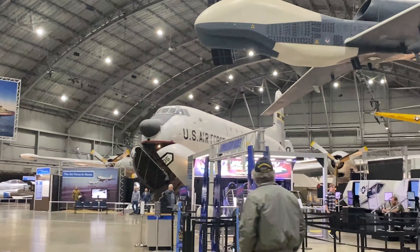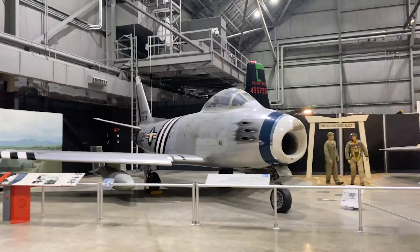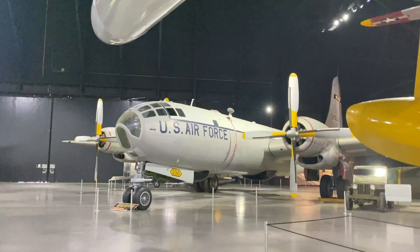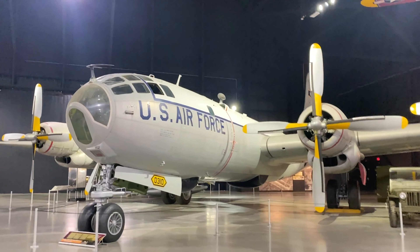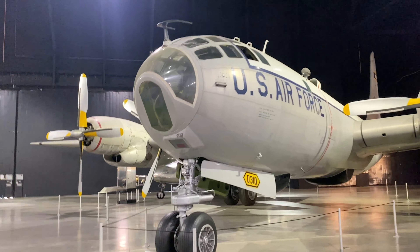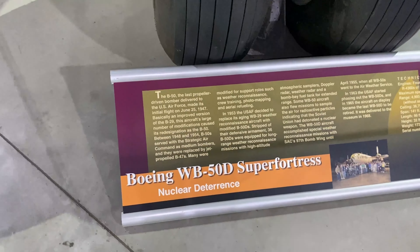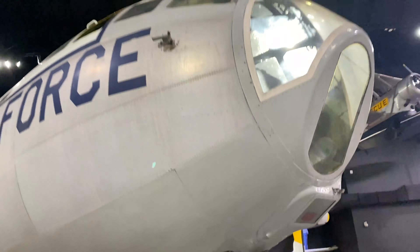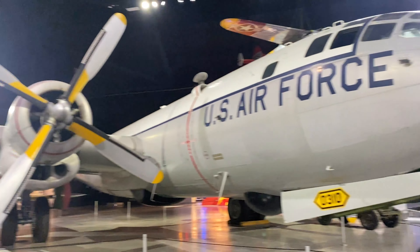Hangar 3 is a collection of Cold War aircraft, including quite a few interesting aircraft. They have the upgraded B-29 in here — specifically the WB-51D Super Fortress, an improved version of the B-29. They didn't make too many of these because they eventually went to jet-powered aircraft like the B-47. There's also more nuclear deterrence on display here.